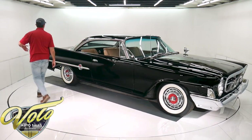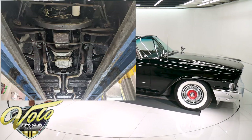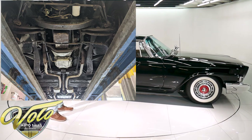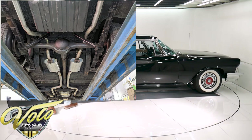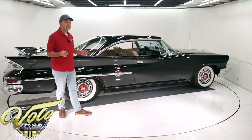Underneath the car looks to be rock solid, original. It's not been apart, not been restored, but very respectable original good shape. The dual exhaust system does look to be pretty recent. It's a southern car — we got it from Louisiana. The guy owned it the last 10 years, so it is really solid.